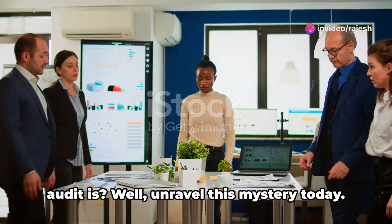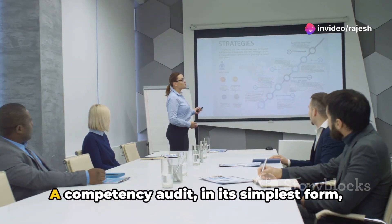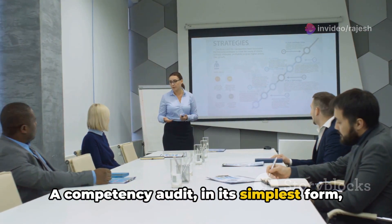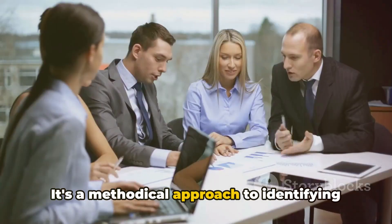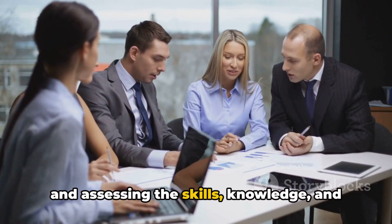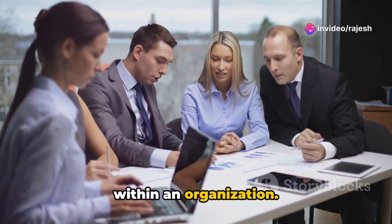Have you ever wondered what a competency audit is? We'll unravel this mystery today. A competency audit, in its simplest form, is an evaluation process. It's a methodical approach to identifying and assessing the skills, knowledge and abilities of an individual or a team within an organization.